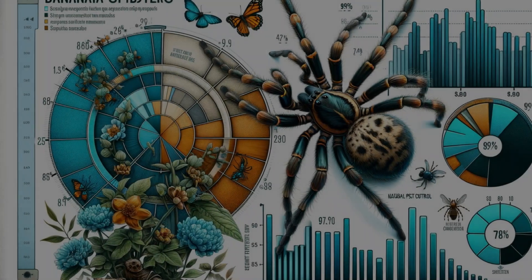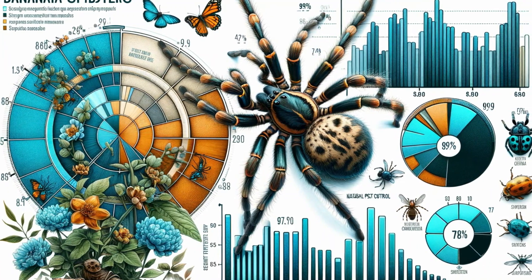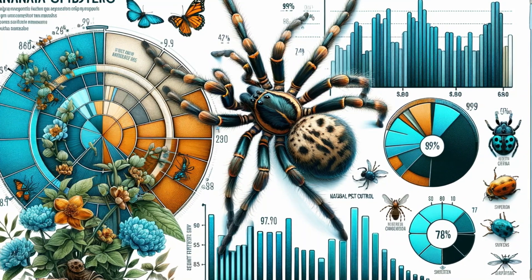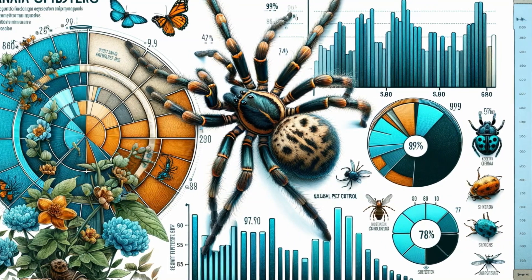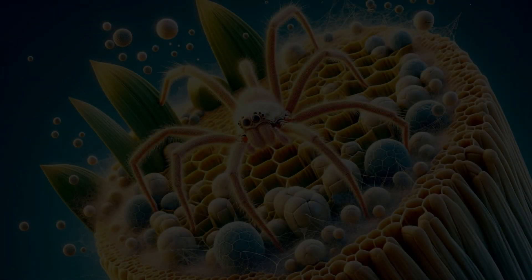As architects of the insect world, banana spiders play a crucial role in their ecosystems. But are they in danger? Let's look at their conservation status and the impact they have on our environment.